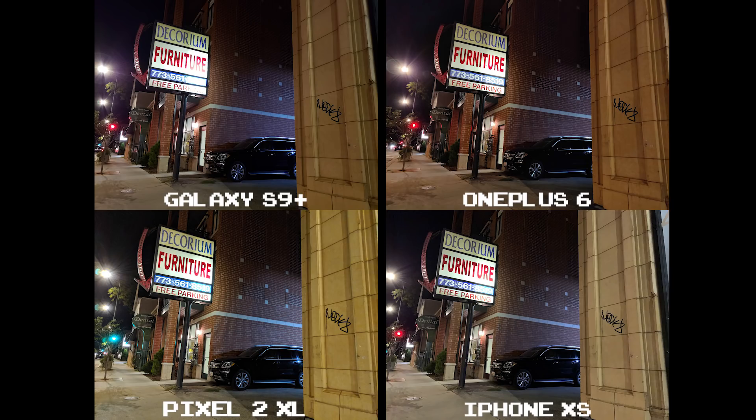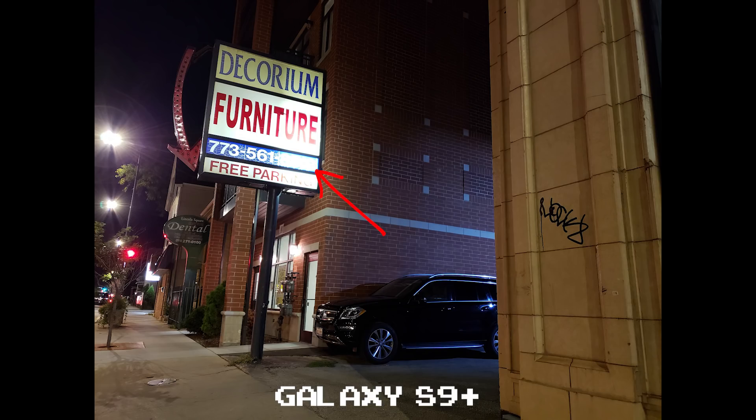Despite having the darkest shot of the bunch, the OnePlus 6 is really the only one here that doesn't blow out the 8519 on the sign. The Pixel 2 XL and iPhone XS aren't bad, but the Galaxy S9 Plus completely blows it out, so much so that it's even starting to overexpose part of the furniture sign above it.